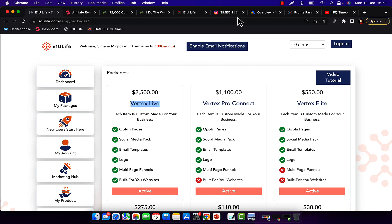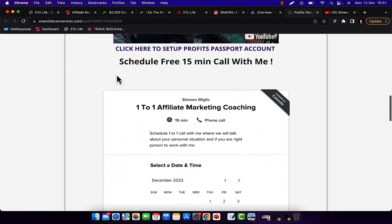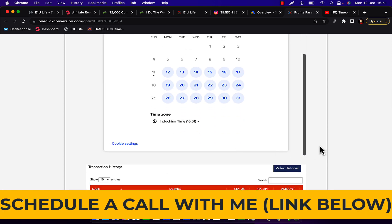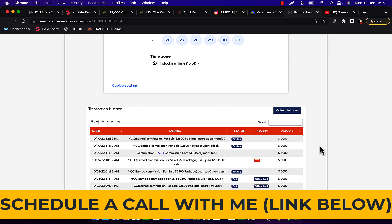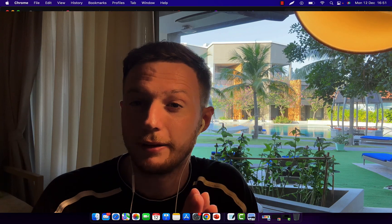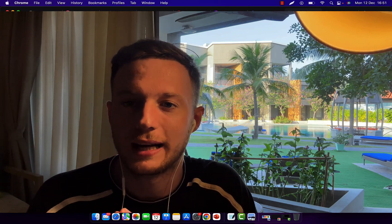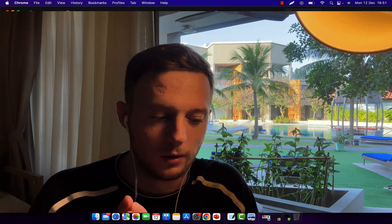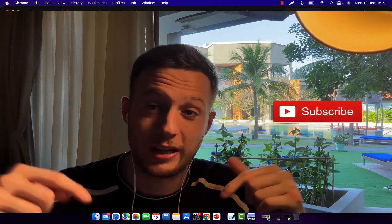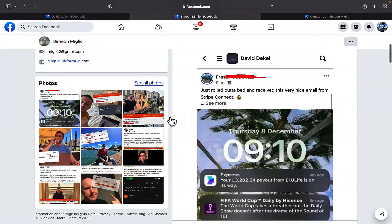If you'd like to personally work with me, click the link below the video and scroll down to schedule a free 15-minute call. Just select a date and time and I'll give you a call to discuss how we can work together on this system and how to make money with Google ads and affiliate marketing. I've been doing this for many years and can personally help you so you don't waste time and money. Subscribe to my YouTube channel if you're brand new, and check out my personal Facebook page for more information about me.